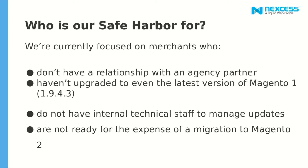Who is Safe Harbor for? We are currently focused on merchants who don't have a relationship with an agency partner, have an upgrade even to the latest Magento 1 version, do not have internal technical staff to manage updates, and are not ready for the expense of migration to Magento 2. Safe Harbor is not for everybody — these are the four bullet points we think best match the profiles we are trying to sell this to.